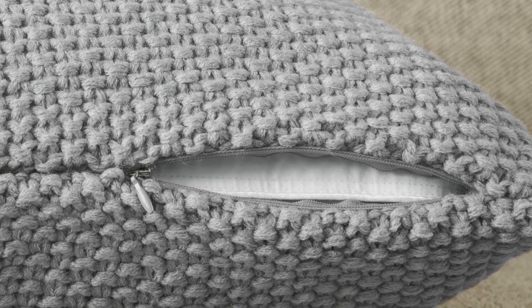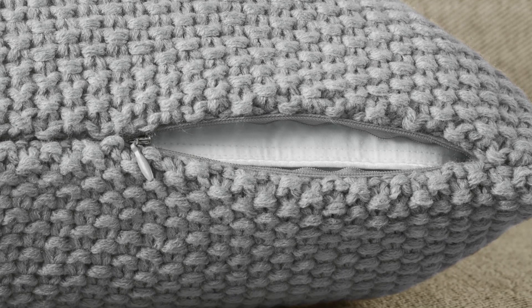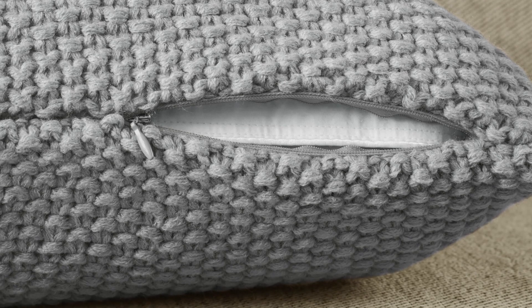The hidden zipper closure is meticulously designed, not just for a seamless look, but also for ease of use.